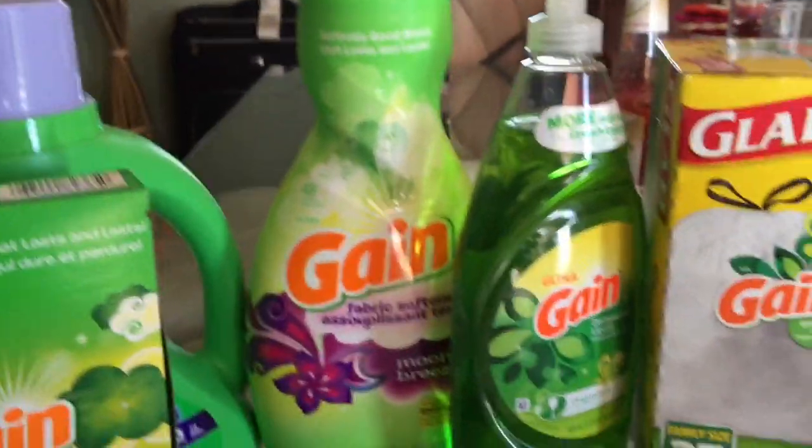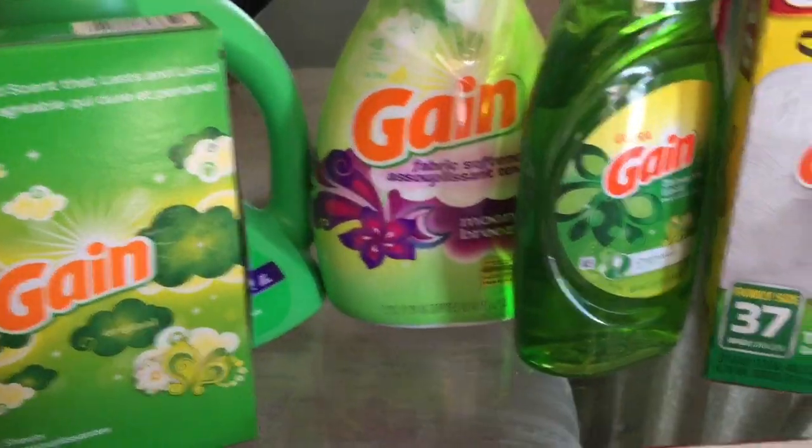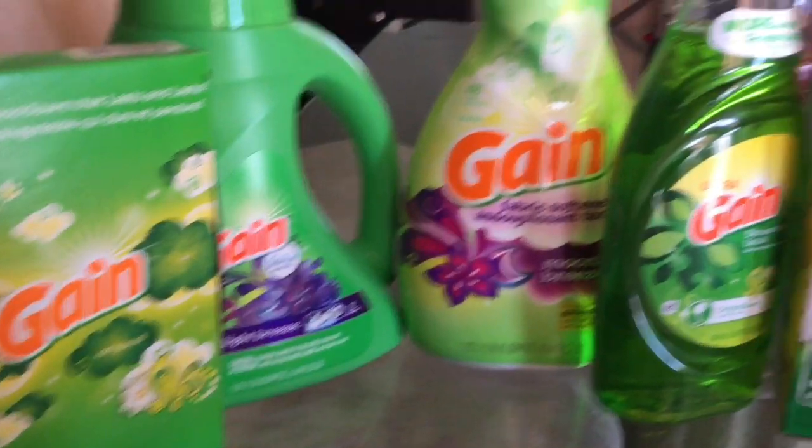Eso es todo por este video. Solamente les quería compartir estas buenísimas ofertas de los productos Gain en la tienda de Dollar General. Si tienen alguna pregunta, no duden en comentar y los veré en mi próximo video. ¡Adiós!